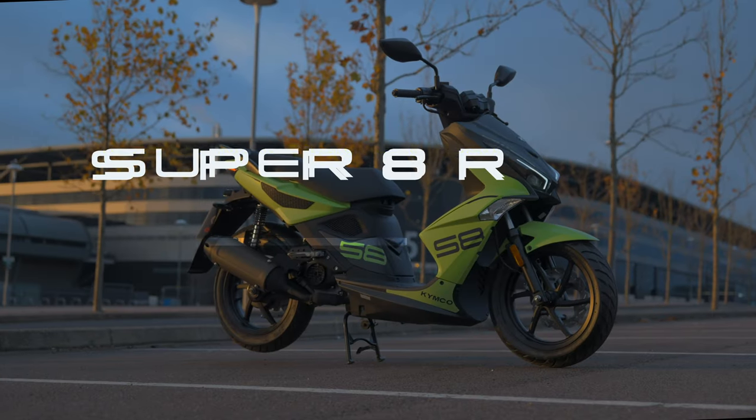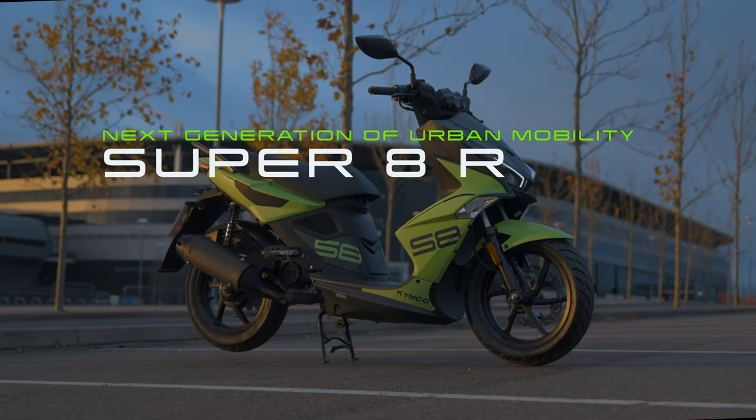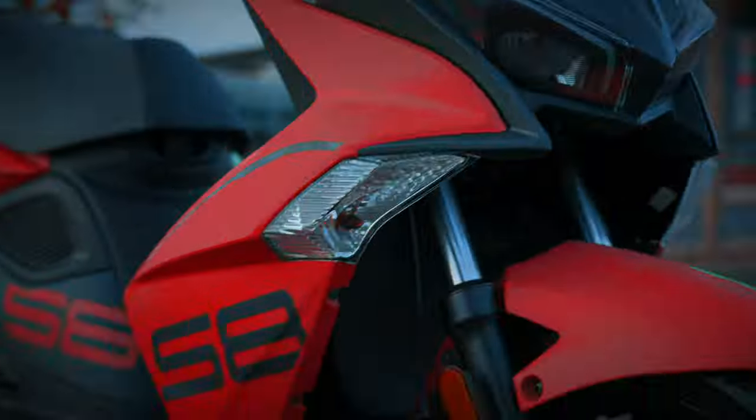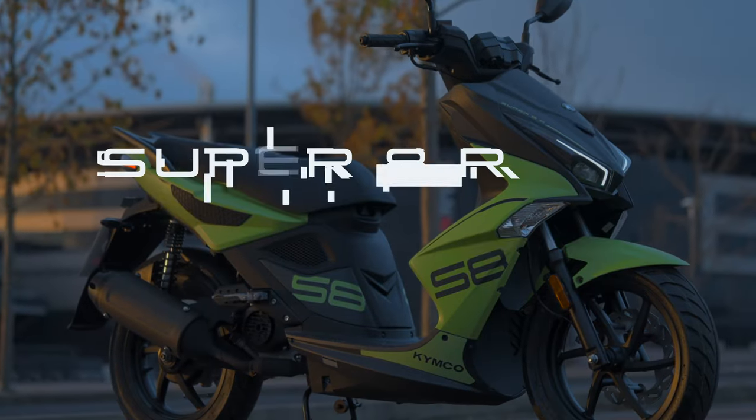Kymco's Super 8R is the next generation of urban mobility. Available in lime green or cherry red. All for £25.99.